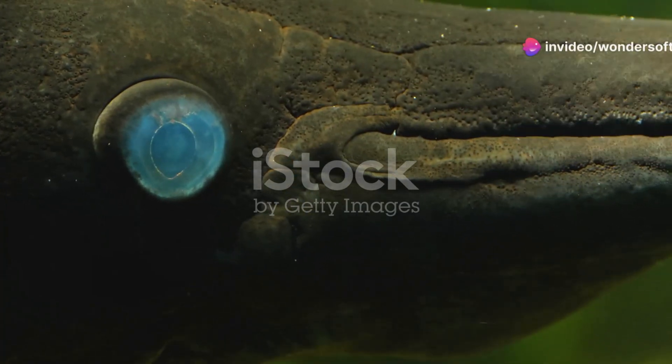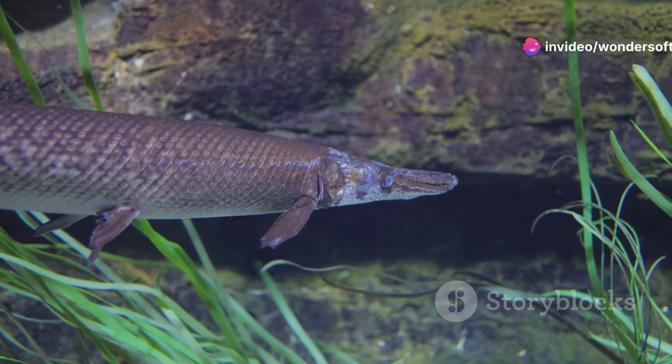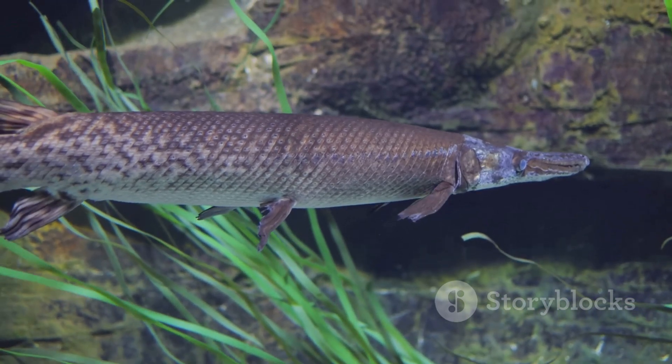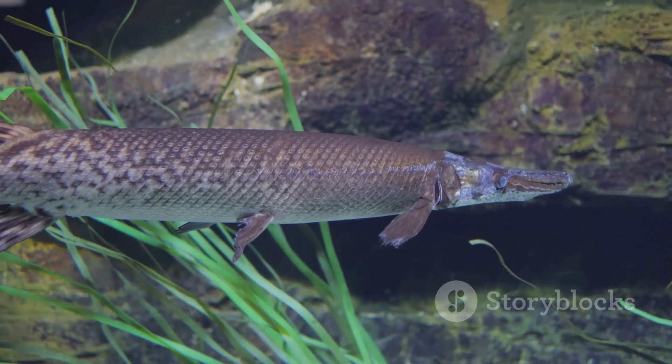Hey there, nature enthusiasts! Today, I'm going to introduce you to a real-life dinosaur of the water, the alligator gar. This fascinating creature is one of the largest freshwater fish in North America, and it's been around since the time of the dinosaurs.